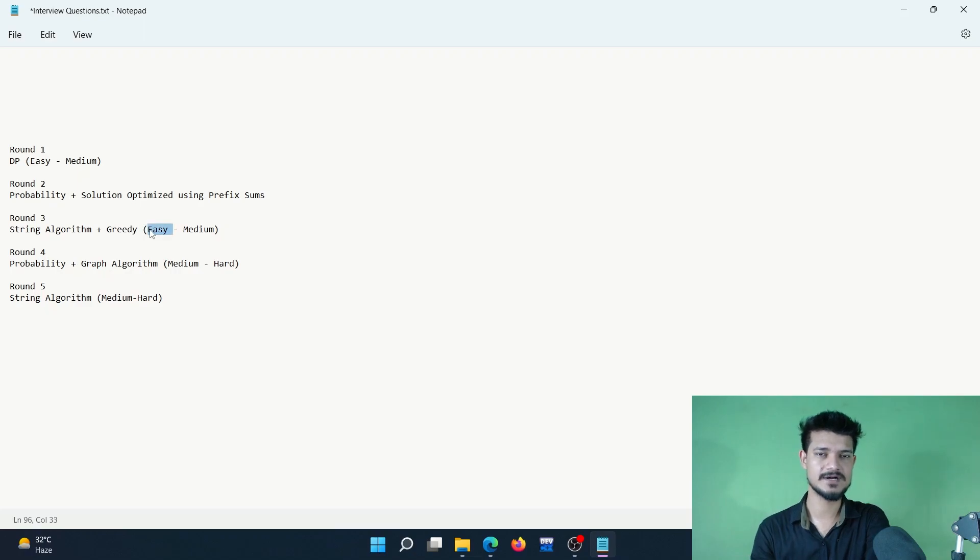Round 3: a question based on string algorithms, solution based on greedy algorithm. Again the level was not that hard — easy. Round 4: a question based on graph algorithm and probability — one of my favorites. Level was medium. The algorithm I used to solve it was DFS, that's all. So based on probability and graph algorithm, level medium-hard.